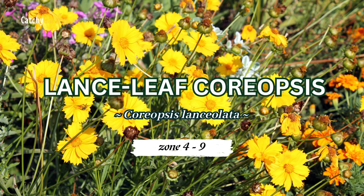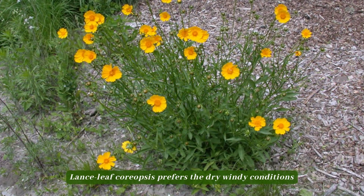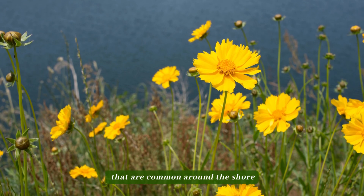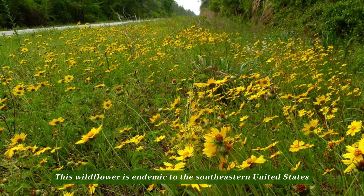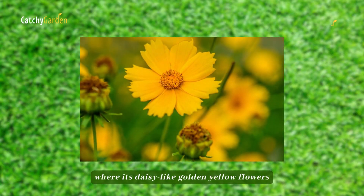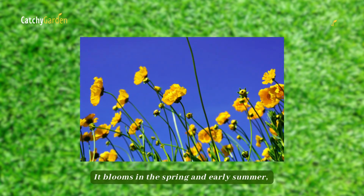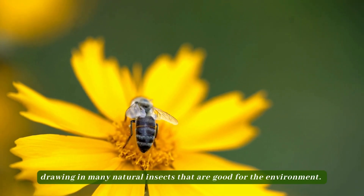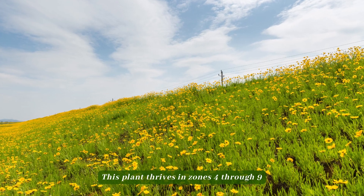Number five: lanceleaf coreopsis. Lanceleaf coreopsis prefers the dry, windy conditions that are common around the shore. This wildflower is endemic to the southeastern United States, where its daisy-like golden yellow flowers and hairy lance-shaped leaves can be found. It blooms in the spring and early summer, drawing in many natural insects that are good for the environment. This plant thrives in zones 4 through 9.